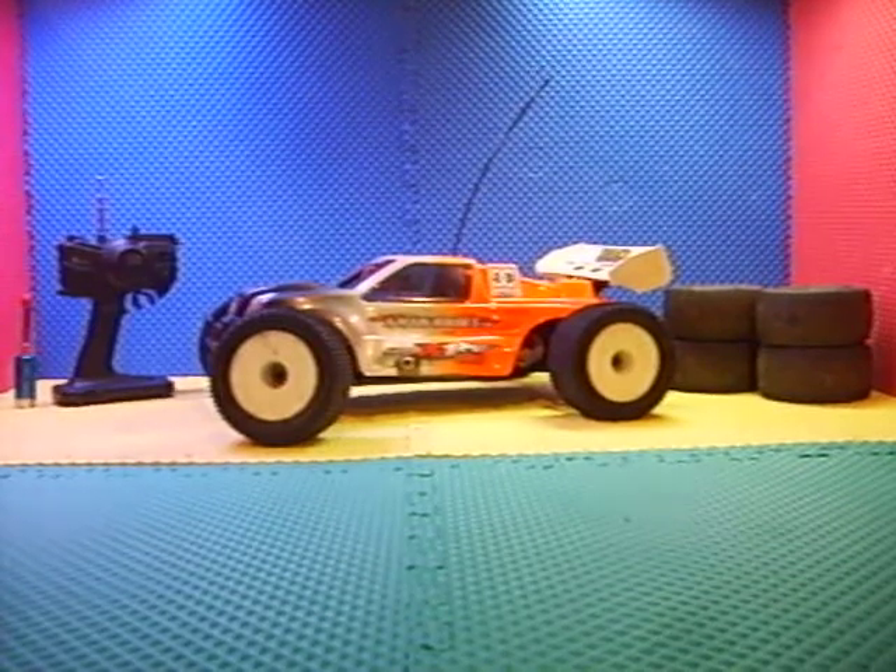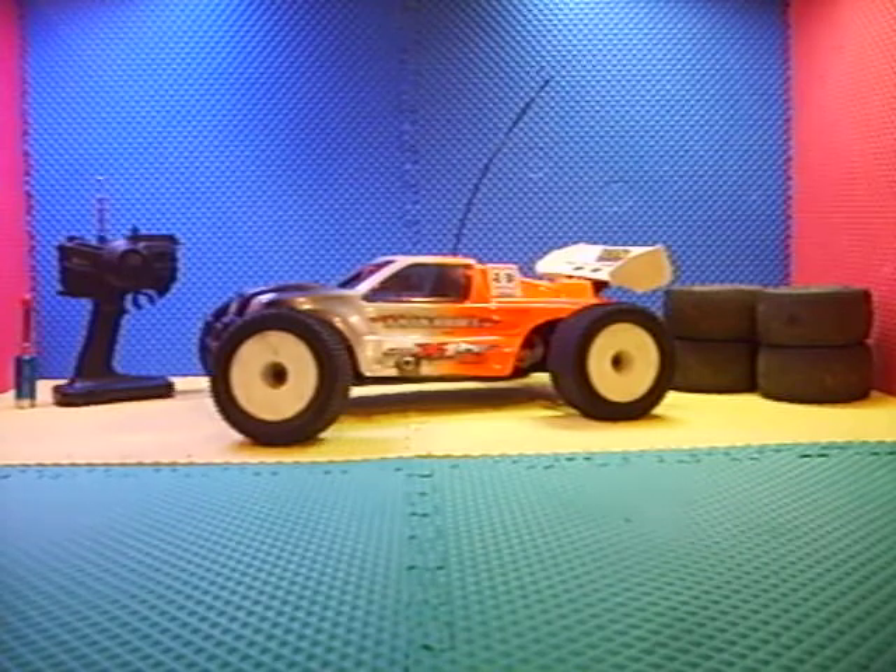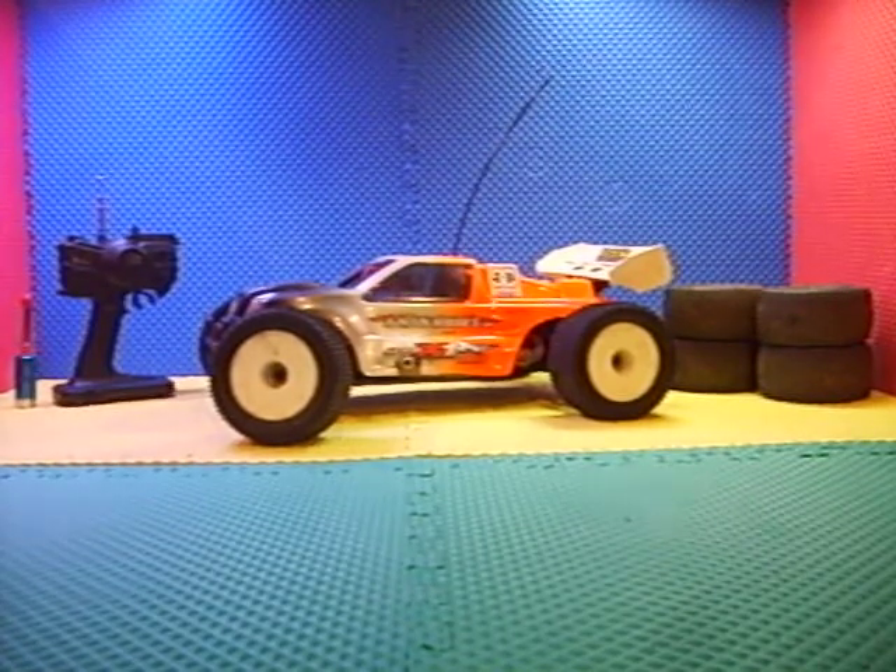Hi everybody, this is Jordan with the X1CRT Truggy. This is Lloyd Reisner's. His account is lloyd4572 — that is L-L-O-Y-D-4572.